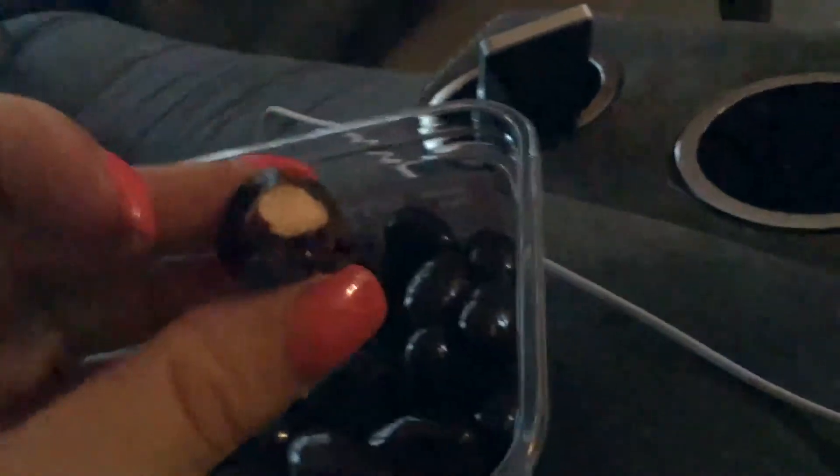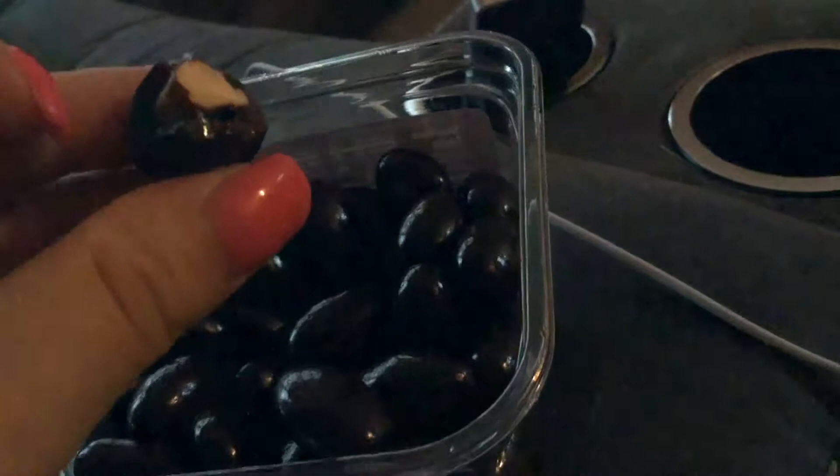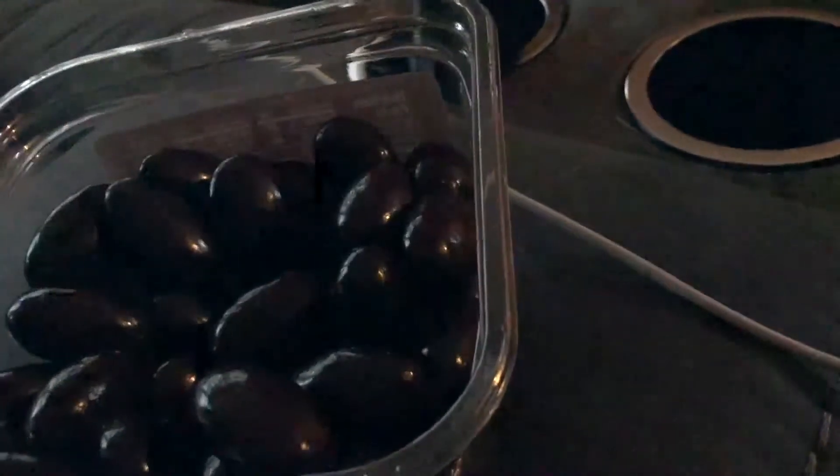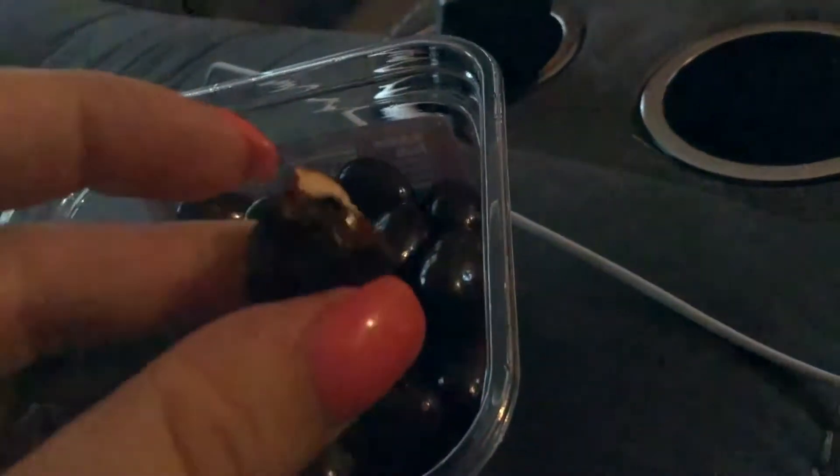I'm going to take a bite of one to show you the consistency. I always loved Hershey's almond bars — you get chocolate and then a little bit of crunch from the almond. These are delicious. Chocolate with a high cacao content is a little more bitter than regular chocolate you're probably used to, but all in all it's just delicious. If you go from milk chocolate to this it might take a little getting used to, but it's still better for you and still really delicious.